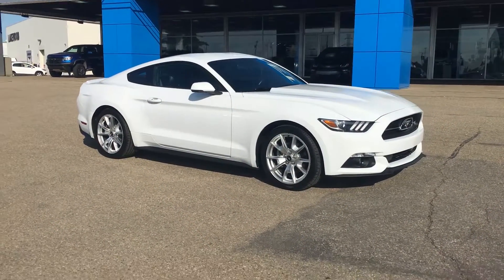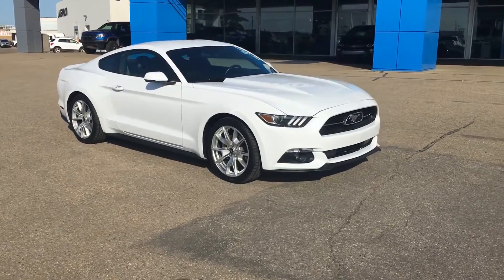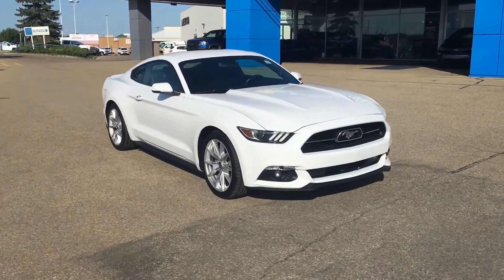Hello and welcome to Lakewood Chevrolet. Jonathan Torns here, and this is a certified pre-owned 2015 Mustang Eco.